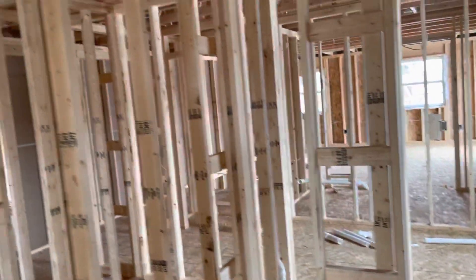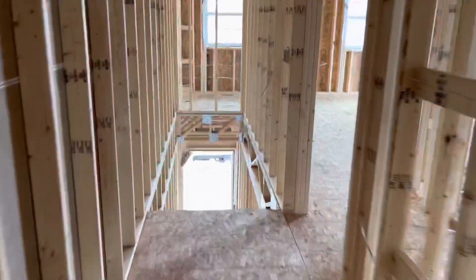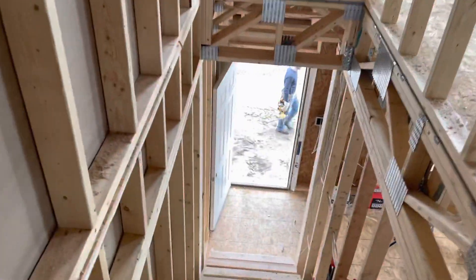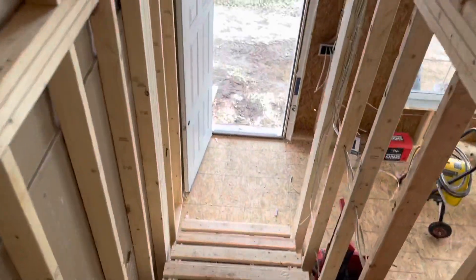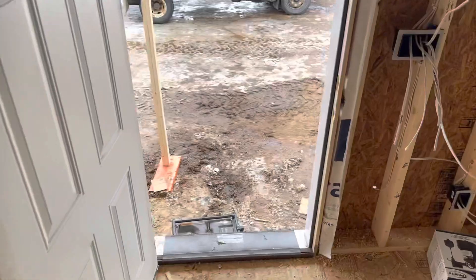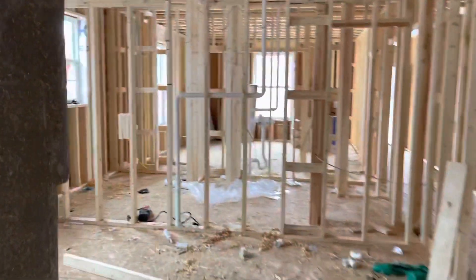All right, so we did the upstairs — we'll head downstairs to the first floor and then we'll go down to the basement real quickly. It's gonna be dark in the basement, there's no lights down there and there's only a couple windows, so hopefully it works out with the video. All right, that's the living room with the shower stalls in it.